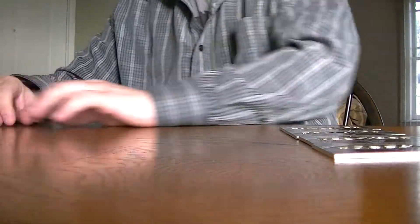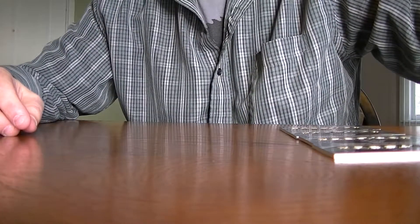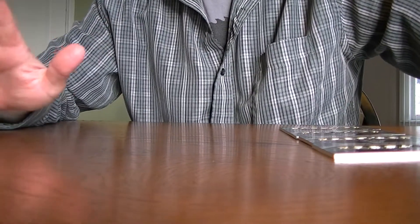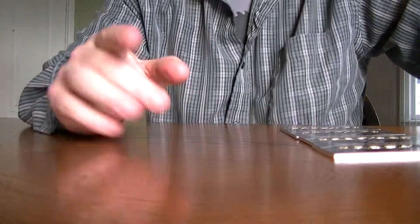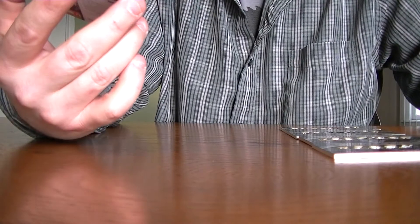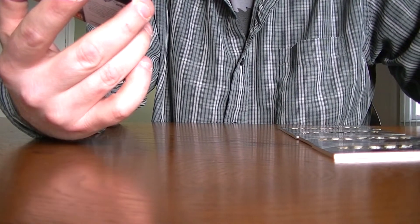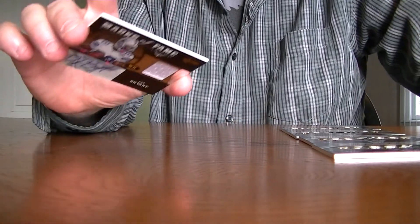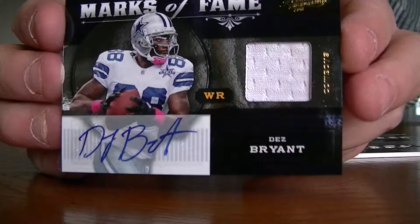I guess that will happen next year in 2012, if I'm correct. I think the Mayans said it's all going to end that year, so that's what the TV says — and everybody knows we gotta believe what the TV says, right? Alright, so let's get to this pickup I made — Dez Bryant 2011 Absolute, the Marks of Fame, number three of ten. This is pretty cool — jersey auto right there.